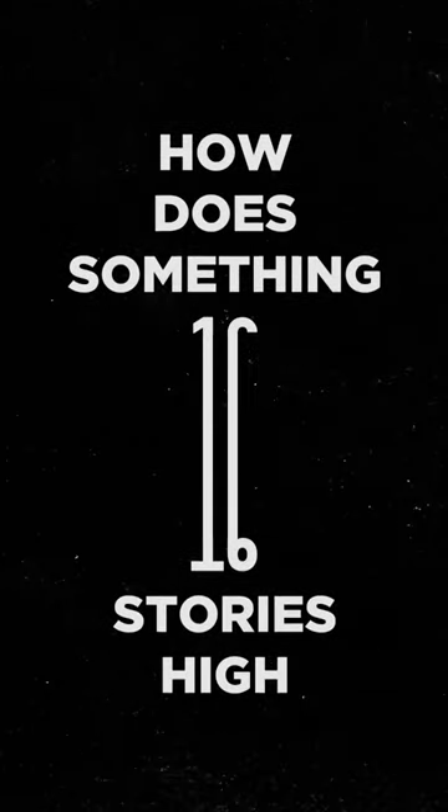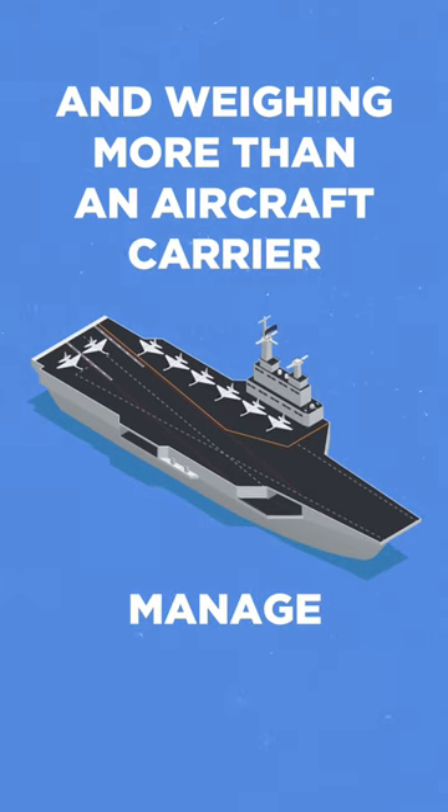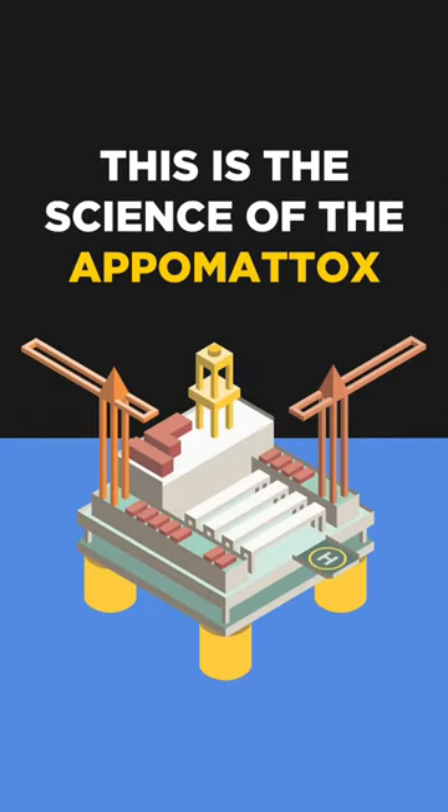How does something 16 stories high, two football fields wide, and weighing more than an aircraft carrier manage to float on water? This is the science of the Appomattox.